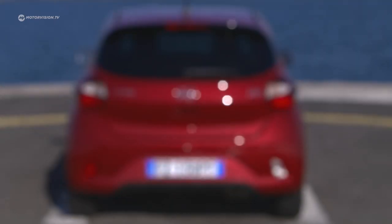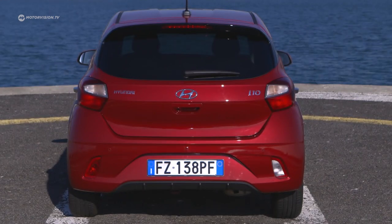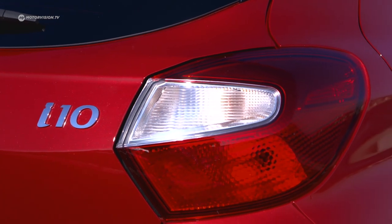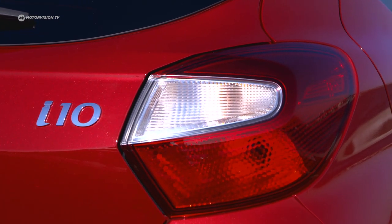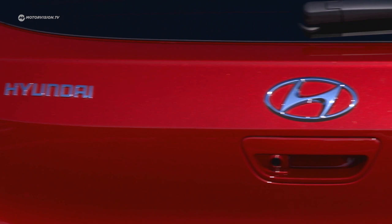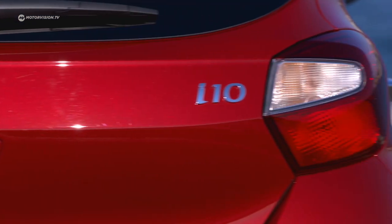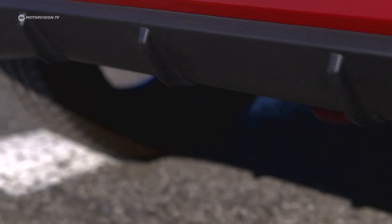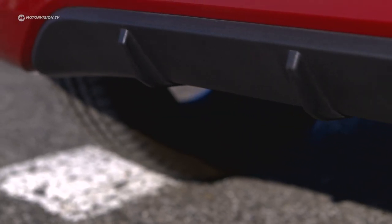The rear is dominated by striking rear lights, whose shape is echoed by two horizontal lines on the trunk lid. As at the front, there is no LED technology in the rear lights. In addition to side reflectors in the bumper, there is also a black rear diffuser for a slightly more sporty look.